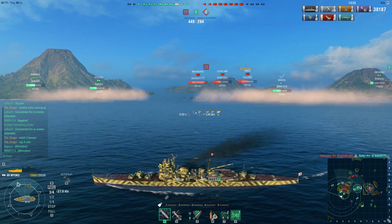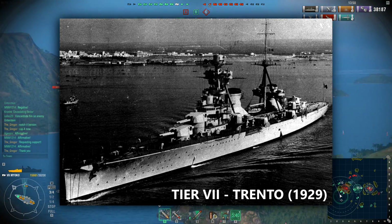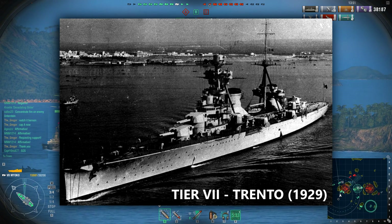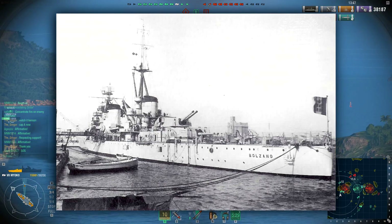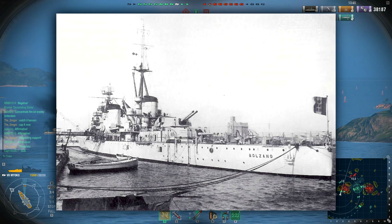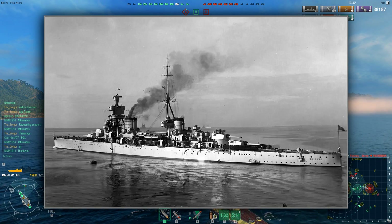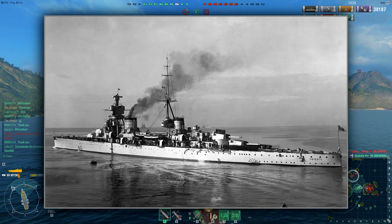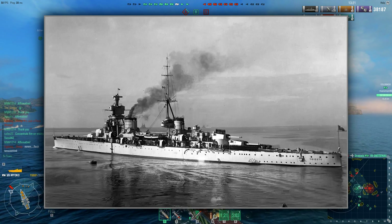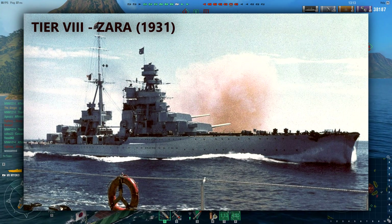Tier 7: Trento, commissioned 1929. This ship was the first of the Washington Treaty heavy cruisers — built with high speed and big guns in mind at the cost of range and armor. She took part in most of Italy's major operations during the Second World War and was sunk after being torpedoed in 1942. It's a heavy cruiser mounting eight 203mm guns in four turrets — two forward and two aft. Secondaries: 16 100mm guns. AA: eight 40mm and a handful of 50-cals. She also carried torpedo tubes, top speed 36 knots, and a seaplane catapult — a very fast, hard-hitting glass cannon.